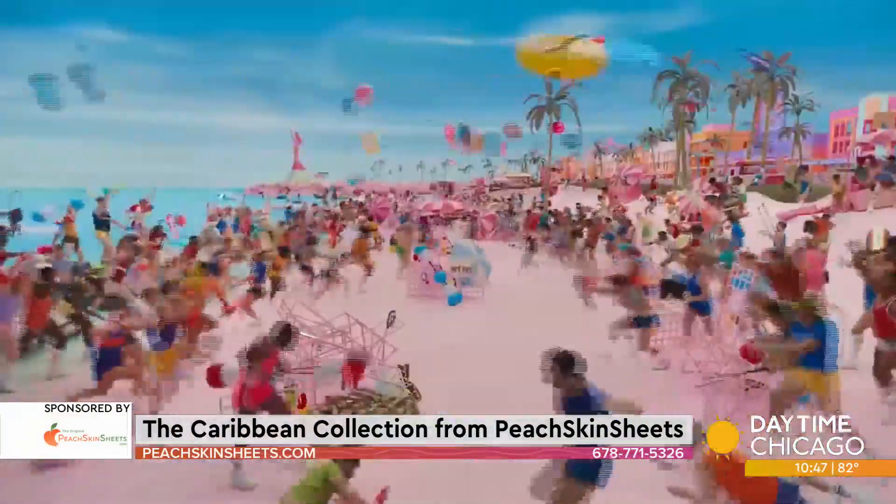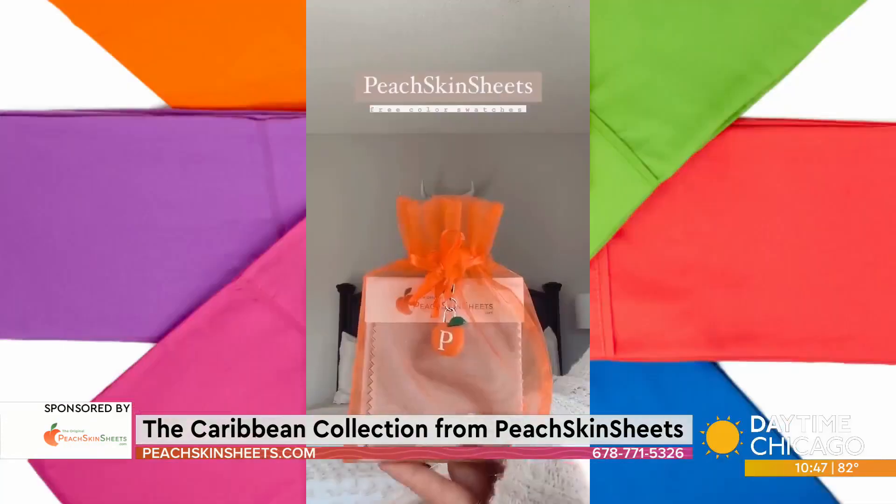Barbie mania is everywhere. She's taking over, and now she's taking over Peach Skin Sheets. It is Barbie mania across the world. In some parts of the world, they are reporting that the color pink is sold out. I can see why.